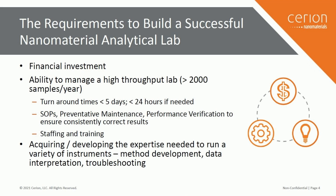Staffing: you need to have the expertise to run the equipment. Some equipment is easier to run than others, but certainly for more complex equipment like TEM, it's not trivial to get good and useful data out of it.